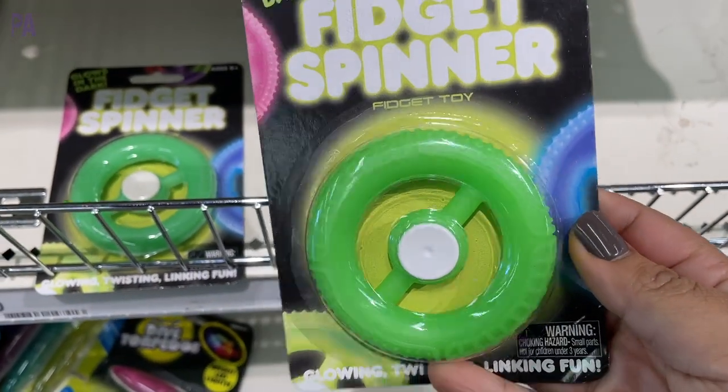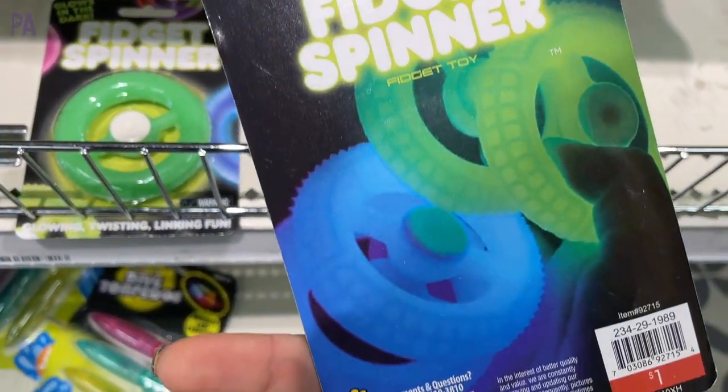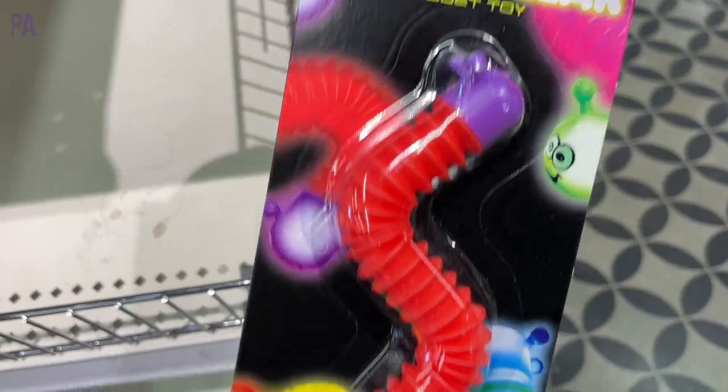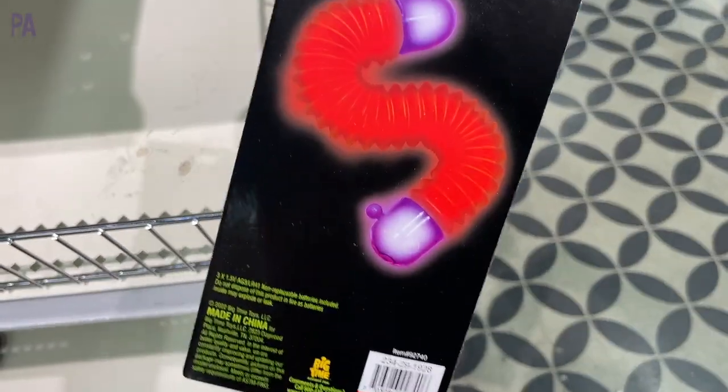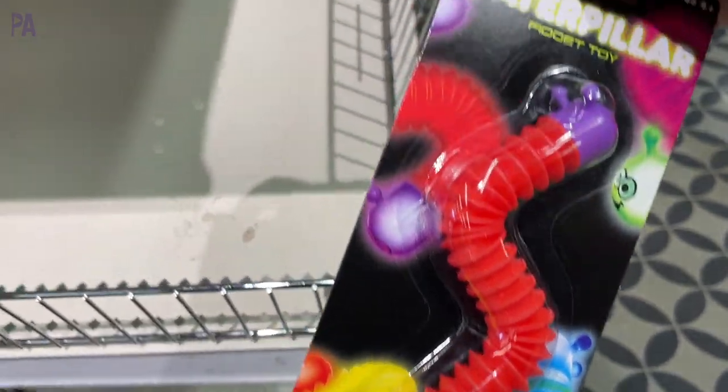More fidgets — these are fidget spinners that glow in the dark. Found a couple of colors in these and they look pretty cool according to the pictures on the back. They are only one dollar. And then we also have some light-up caterpillar pop tubes — so they make that pop tube sound and they have the lights on each end.